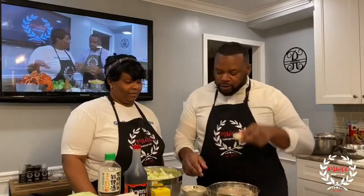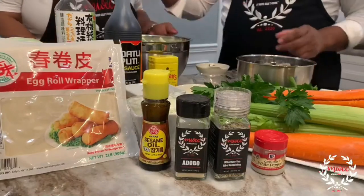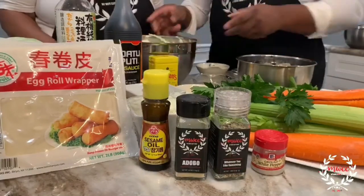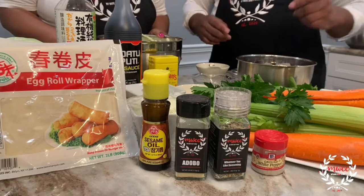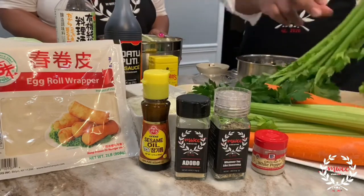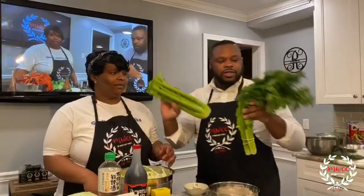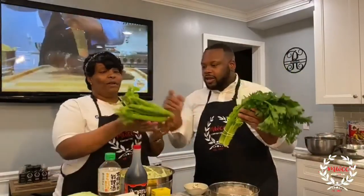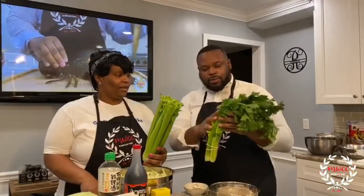For our shrimp roll we have salt, granulated garlic, minced garlic, cabbage, sesame oil, bean sprouts, onions, carrots, and Chinese celery. This is regular celery and that's Chinese celery — two different celeries. The Chinese celery has a lot more flavor.